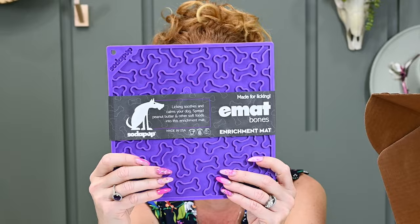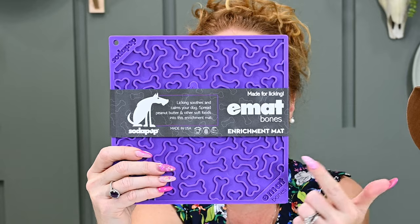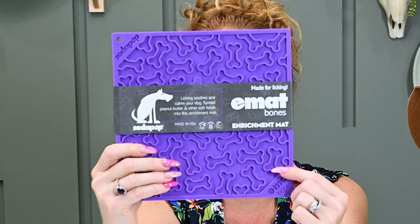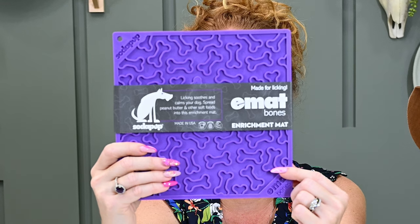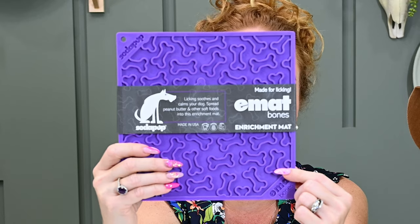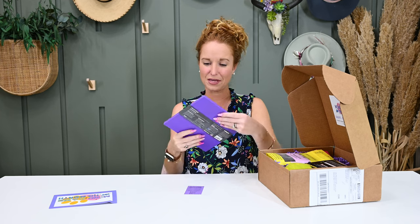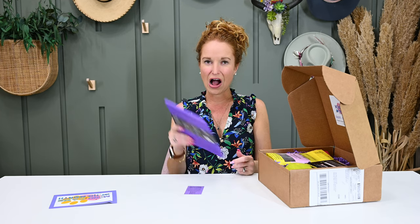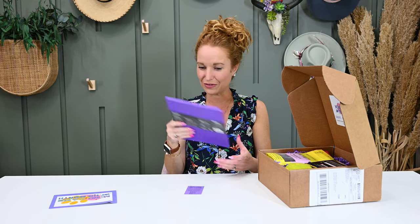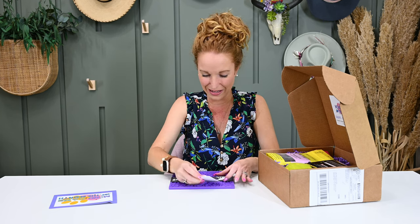In the box there's an E-mat with bone shapes made for licking, which is soothing and calms your dog. How to use your mat: spread your pet's favorite soft treat across the surface, pushing it down into the mat. Peanut butter, canned pet food, cream cheese, yogurt, crushed treats moistened with water and more are suitable. It's BPA free. I feel like if you give this to a toddler it would work pretty much the same.